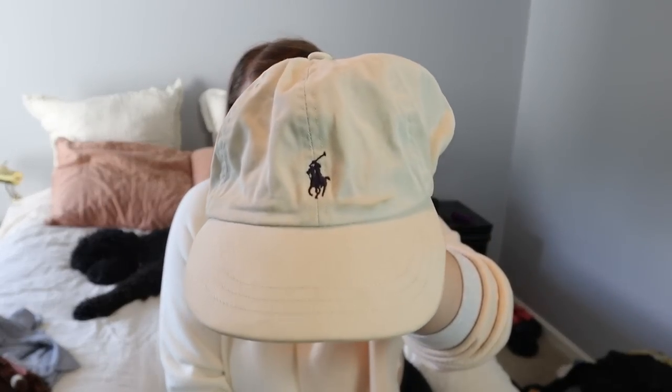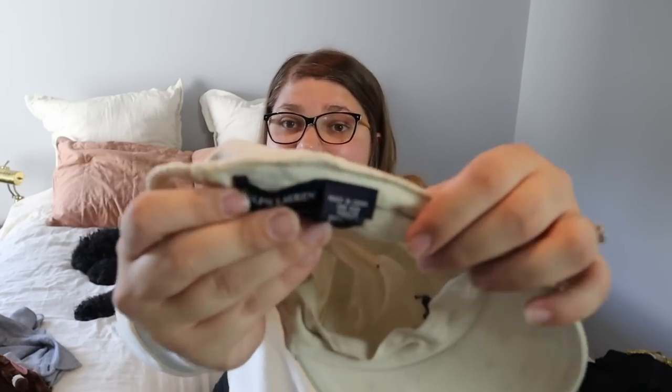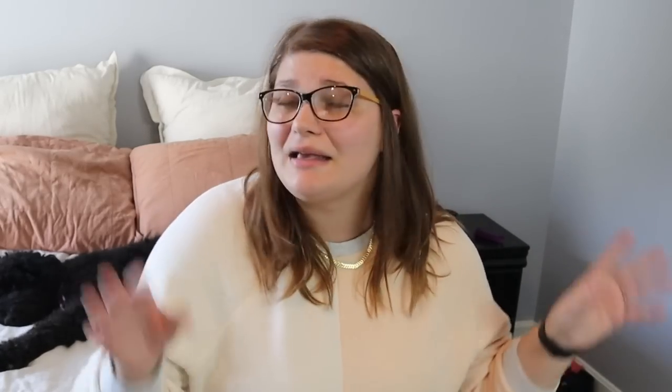This next piece is so freaking cute — it's this little Ralph Lauren hat in a creamy white color. It's a blue label, really high quality Ralph Lauren in a toddler one size. It almost fits my head — I have such a small head! But for a little toddler, imagine how precious they'd look in this hat. I've sold a couple of Ralph Lauren hats for about $20–$25, so I'll probably list around $20–$25 for this one.